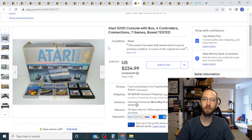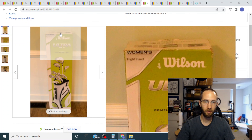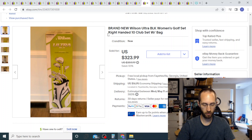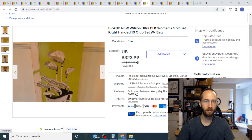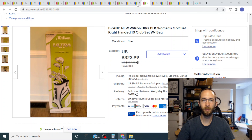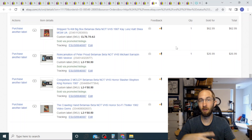Next we have some golf clubs. I paid $20 for these at an estate sale — they were new but the box was open. They sat around for a little while; I listed them in the winter and as soon as spring rolled around they sold pretty quickly. I took a best offer of $230. All I did was tape the box up, slap a shipping label on it over the old one, and off it went.